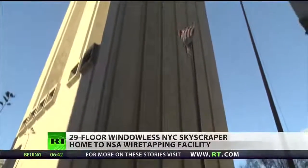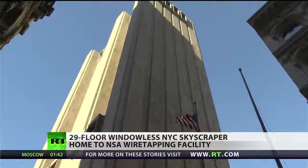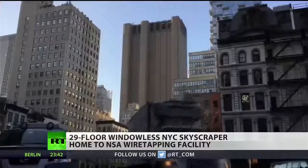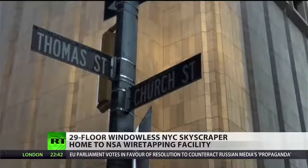Built to withstand a nuclear bomb, this New York City skyscraper is one of the most important assets to the NSA. Known as the AT&T Longlines building, the 550-foot tall tower has 29 floors with three levels and not one single window in its walls. For many years, the skyscraper located at 33 Thomas Street has been a source of mystery.